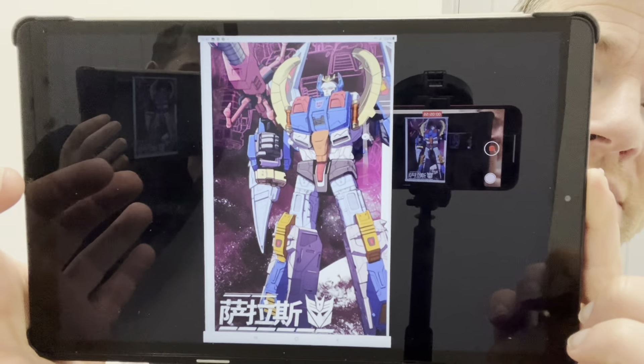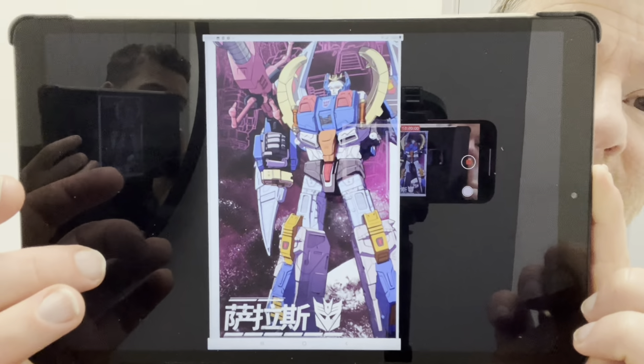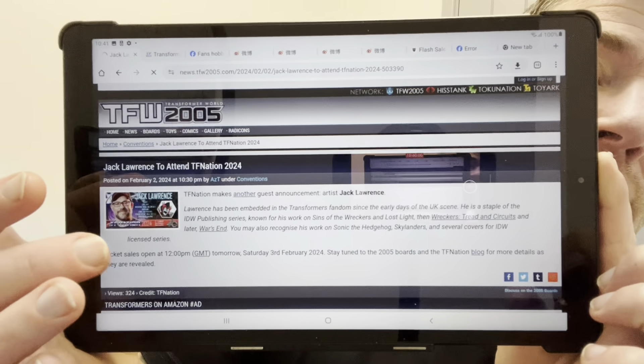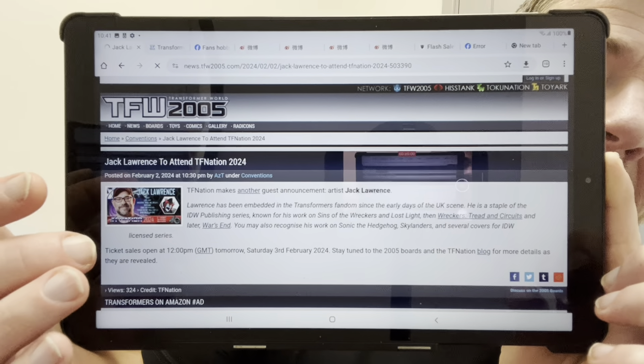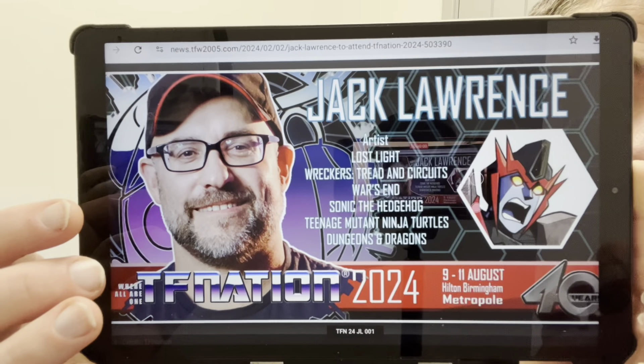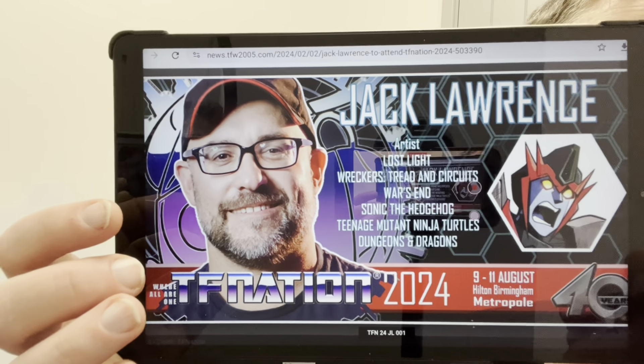Also available in Japan at the moment — Transformers Haslab Deathsaurus official mobile wallpaper has been uploaded. The wallpaper features Deathsaurus shooting his Living Metal Destroying Cannon and looks very much like the Haslab figure. I'd definitely have that as a wallpaper on my mobile — it looks great.